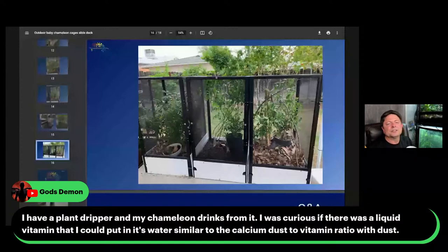God's Demons says they have a plant dripper and their chameleon drinks from it, and they're curious if there's a liquid vitamin they could put in it. I don't know. I'm sure there is, but you'd have to ask yourself if you really want to do that — you have a lot less control over how much is consumed. I suppose if you see them drink, that helps gauge it. I've never tried it and haven't even looked into liquid vitamins. I know they exist, so you could try it, but I don't know the effects of putting vitamins in the water.